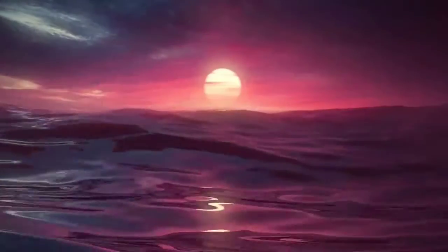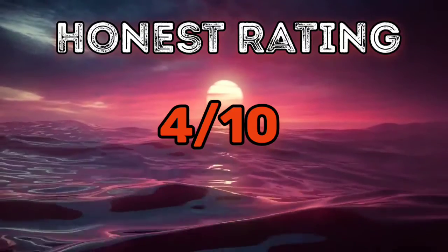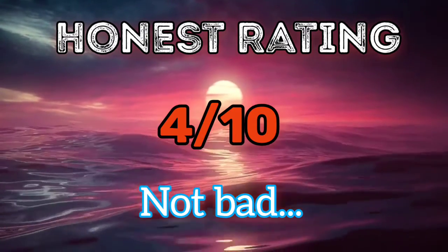Honest rating for this shop: 4 out of 10. It was not surprisingly good, and not bad either. If it had spice I would have given it a 7 out of 10, but it didn't.